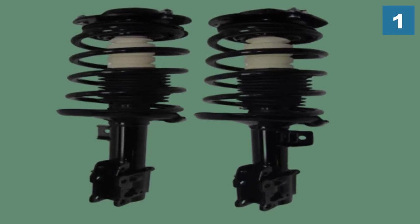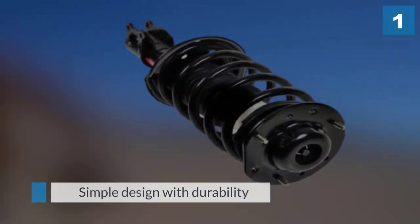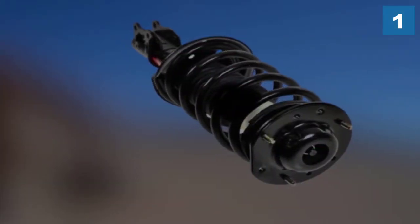Installation is quick and easy because of its simple yet thoughtful design. You don't need to compress struts or coil springs, and no specialized tools are required.